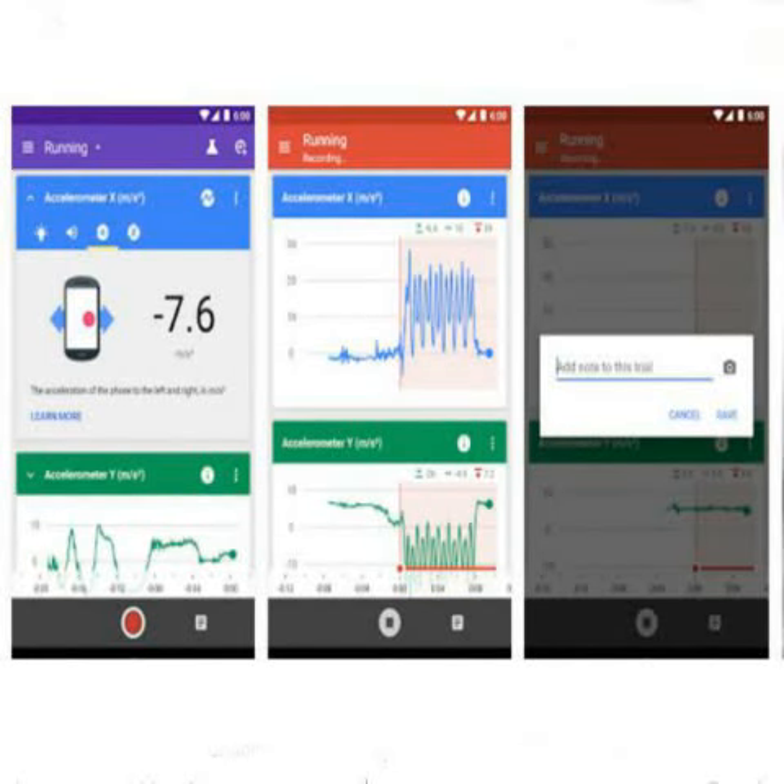Google has launched an app called Science Journal for Android, and it is available via Google Play. The app is aimed at letting users conduct experiments by gathering light, sound, and other data from the smartphone. There is no word on availability for the Apple ecosystem. It basically lets you conduct all the basic experiments for a desired project on your smartphone.